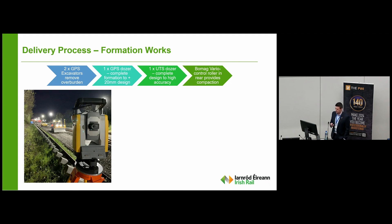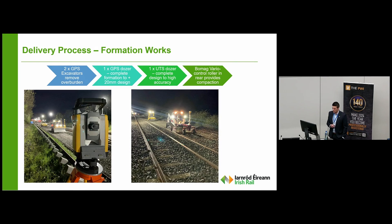On our delivery process: for formation works, we run two excavators in advance removing heavy overburden, one GPS dozer to follow giving a rough grade of plus or minus 20 millimetres, and then a final grade UTS dozer completed to high accuracy, followed by compaction. The site setup is designed as a production facility — one moving after the other — but also with a redundancy factor built in. Working on live track, we can't have machines failing and delaying services. So if a machine fails we can reduce our scope, still get the track back safely and on time at a slightly reduced scope.